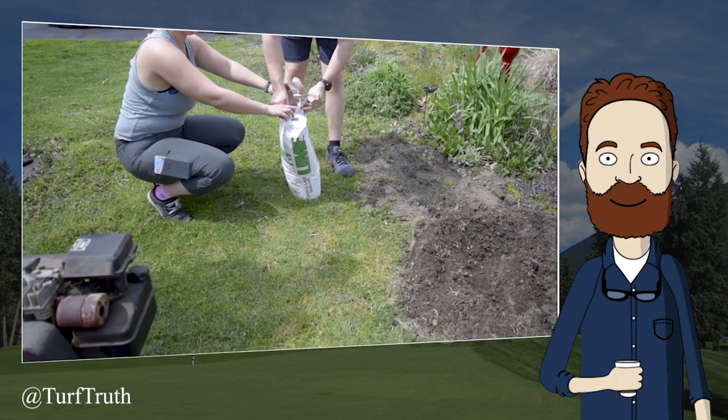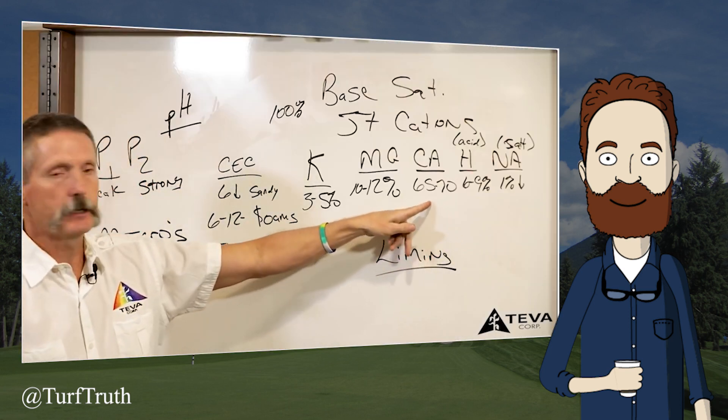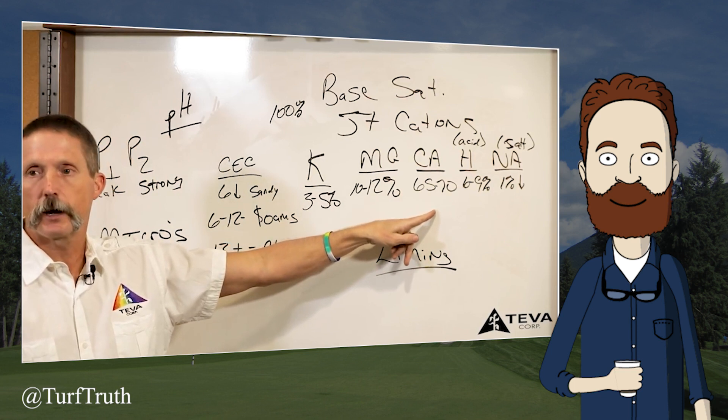I would just use the whole bag — you can't use too much. Getting the calcium is really important. I make my liming recommendations off of this base saturation right here. Gypsum, which is actually going to contain sulfur — usually that's done in more alkaline soils to bring pH down and give it some calcium.